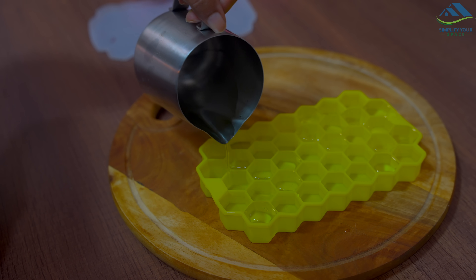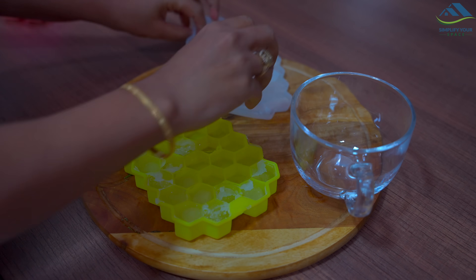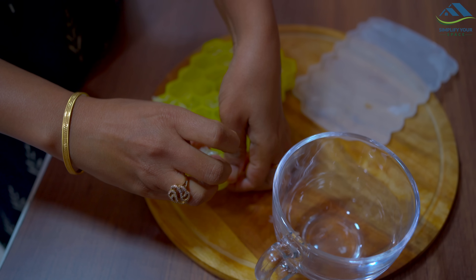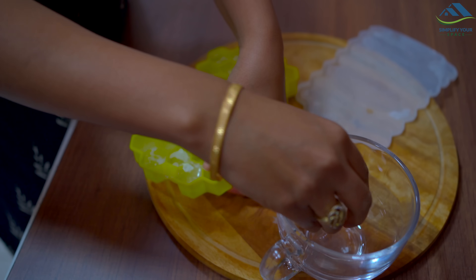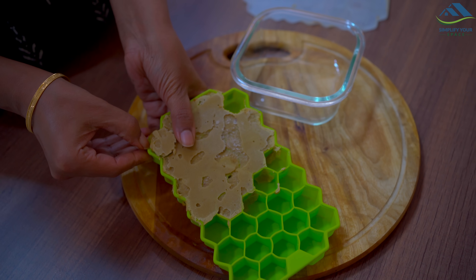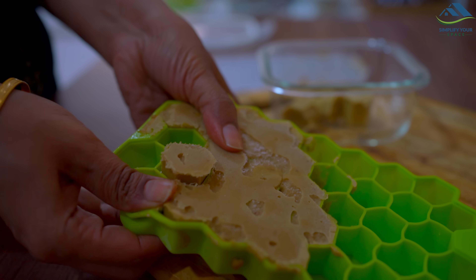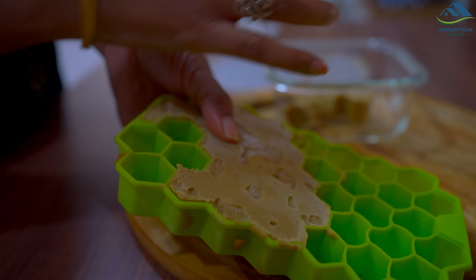This silicone honeycomb design tray is also very helpful — ice cubes come out easily from it too. I also prepare and keep onion paste and ginger garlic paste in both types of trays.